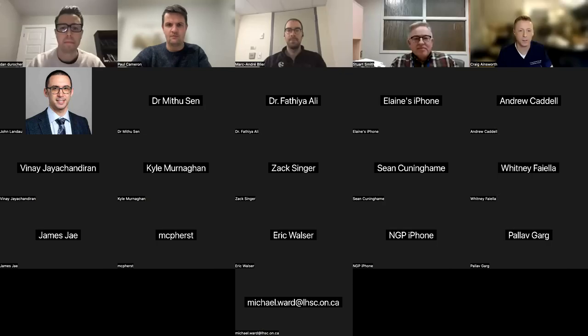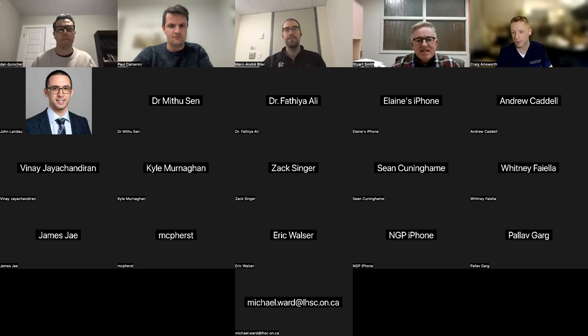Thanks a lot, Dan. I really appreciate the introduction and it's nice to see everyone virtually. I'm just going to share my slides here.